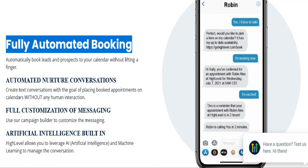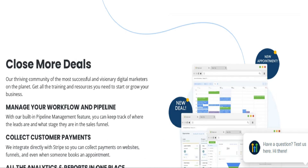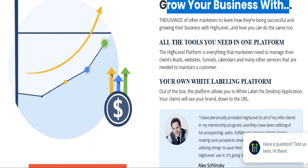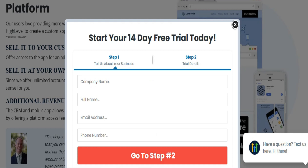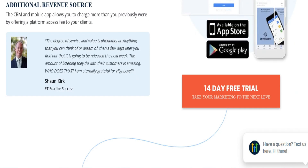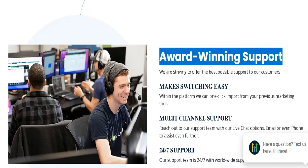Where does HighLevel fall short? Initial setup complexity — setting up HighLevel involves some technical steps, such as integrating your own email and SMS services. Less user-friendly reporting — while flexible, HighLevel's reporting tools are not as visually appealing as Vendasta's. Basic website builder — HighLevel's website builder is more suited for simple landing pages and funnels, not professional-grade websites.